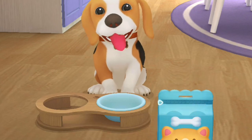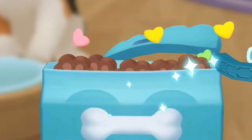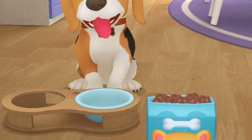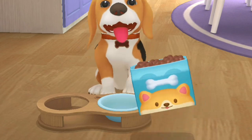Bingo, wait! Let's open the package first! Please help me! Wow! You are great! Pour the dog food in the bowl!